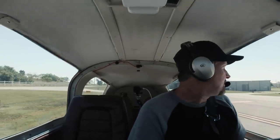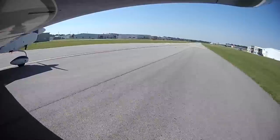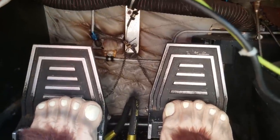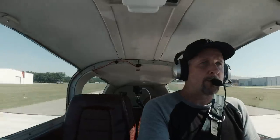Mixture rich, fuel pump on, trim set, flap set. Everything looks good. Controls are free and correct. Full power. Heels on the floor. 50, 60 — let's go fly.